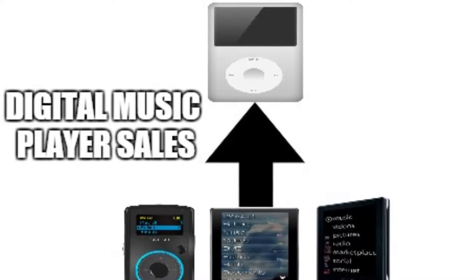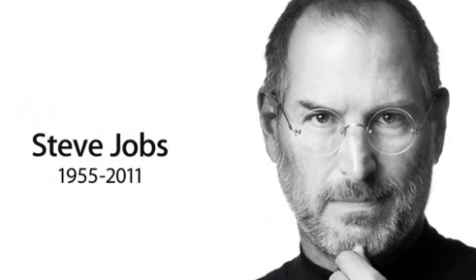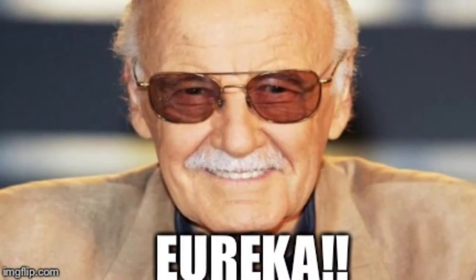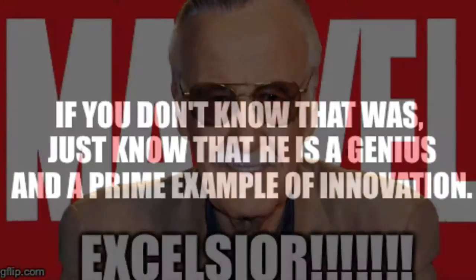But just how did the iPod come to be? It began with Steve Jobs, the creation of Apple, and a little innovation. Or a lot of innovation. It depends on how you look at it.